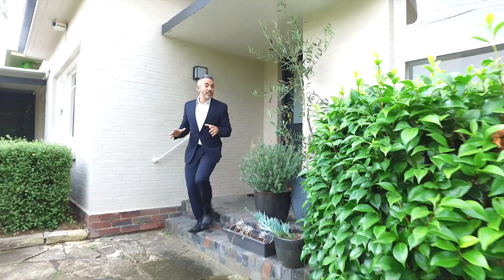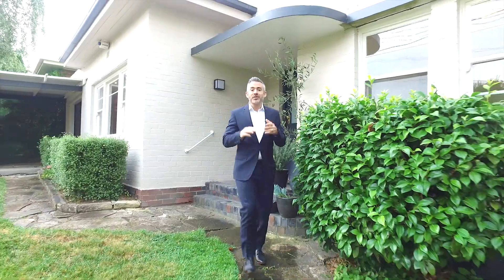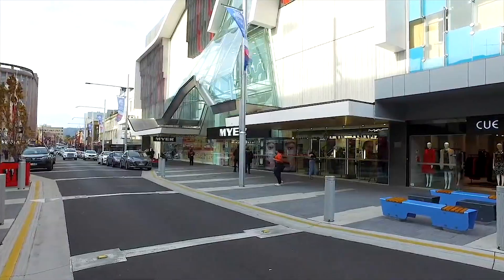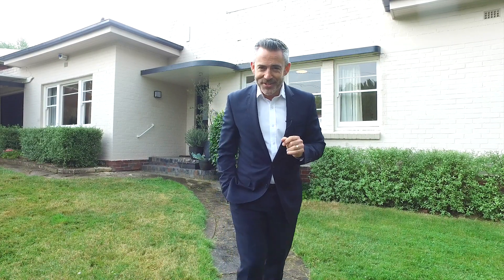Of course, we're only a short walk to the beach, along with local schools and the Sandy Bay shops, with easy access into the CBD. As you can imagine, this is definitely going to be a popular property and one I can't wait to get you through in person.